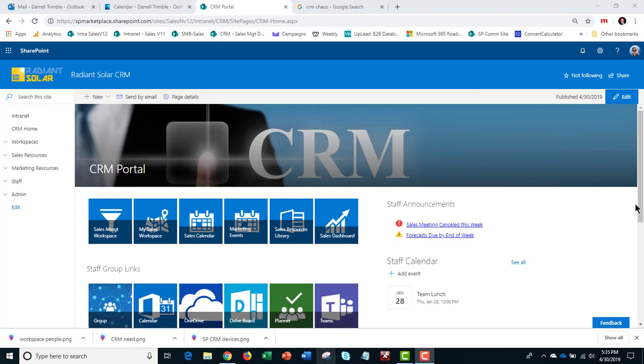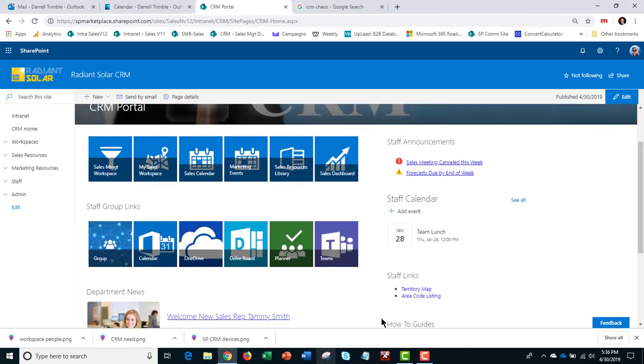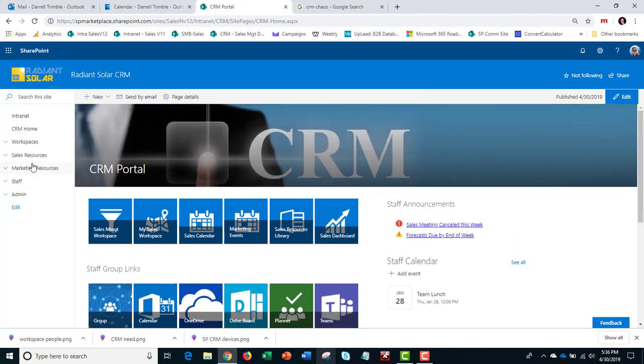The portal part of this is designed for collaboration — I can talk to different staff people and sales reps. As I go into the different areas, it takes on more of the role of the function. Looking at marketing resources, we can track active campaigns, there's an events calendar for different marketing events, a marketing document library for collateral with versioning and approvals, and marketing tasks that are cross-referenced to campaigns.